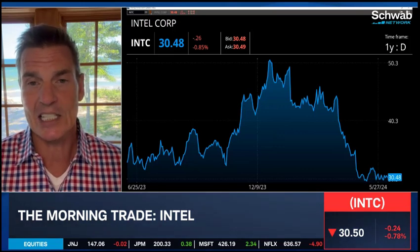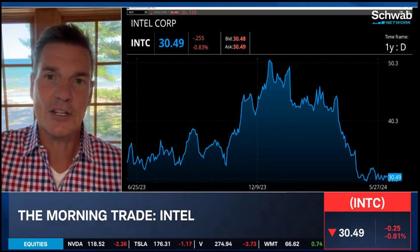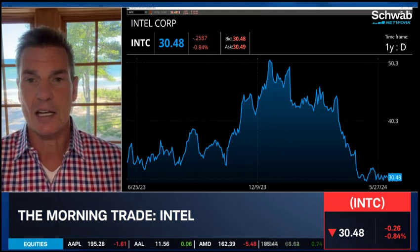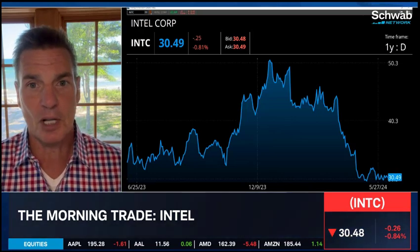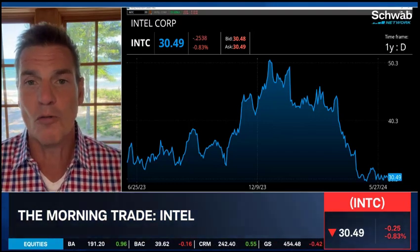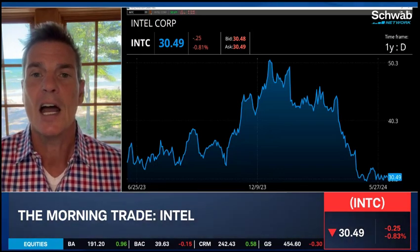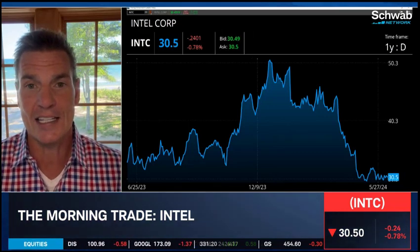Lately it's been trading between 30 and 32. A break out of that range, target's 34. There's a gap up above at 34, and there's another gap at 42. But more importantly for me are my indicators. I'm seeing this bullish divergence in the fact that it made new lows, but not new highs in implied volatility. How many times have I told you that's a sign of a sentiment shift? It's also got the money flow going into it. You're seeing option accumulation, you're seeing leverage accumulation on the long side in this stock.